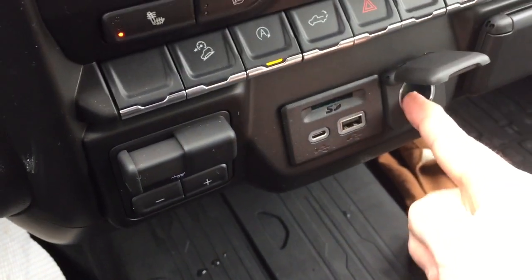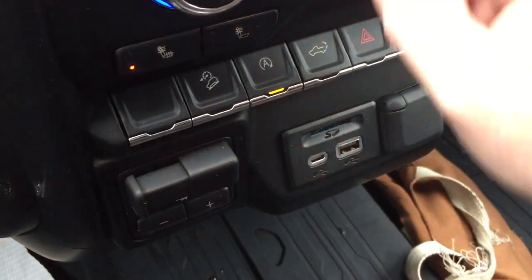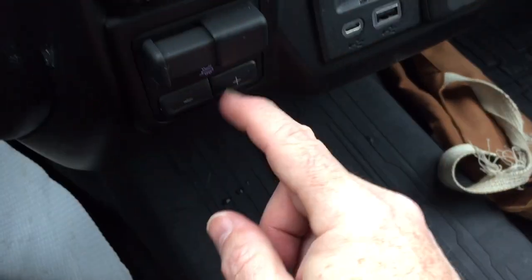Hazards, traction control, and this will be for the power tailgate which we will get to soon enough. Three prong power, 12 volt, USB and USB-C, and the SD card slot as well. And you got the trailer brake. Three across the front should you wish to do so. You've got the fold down armrest with cup holders as well.